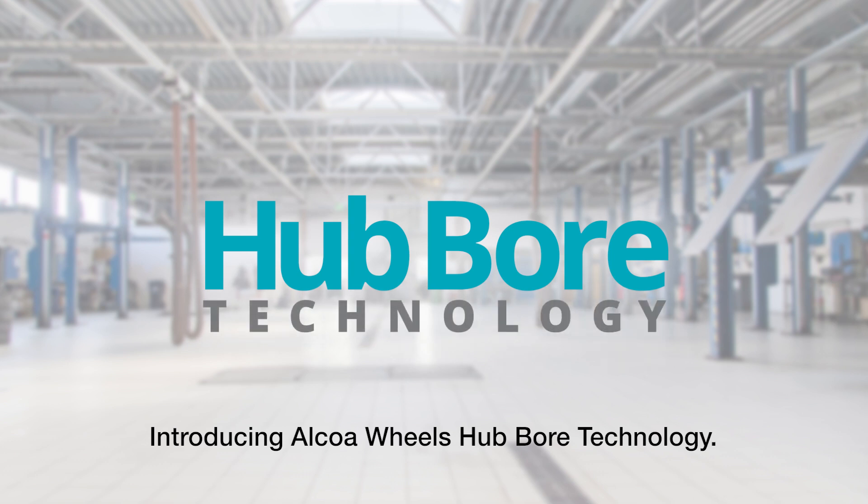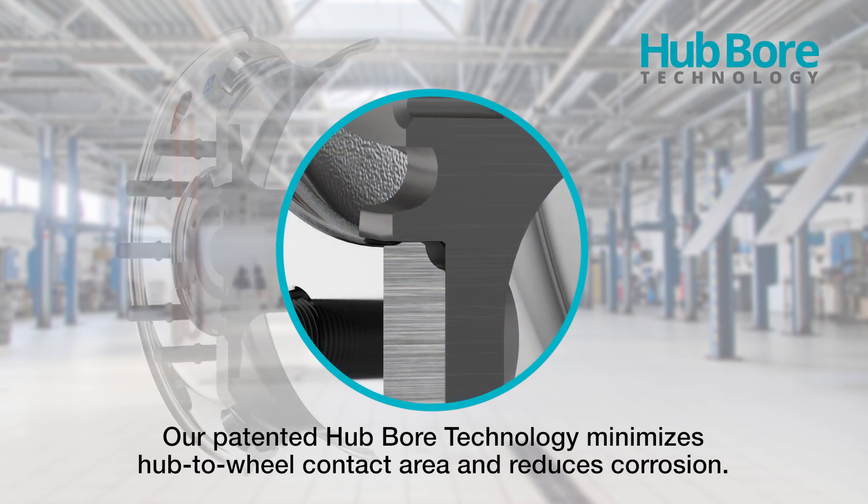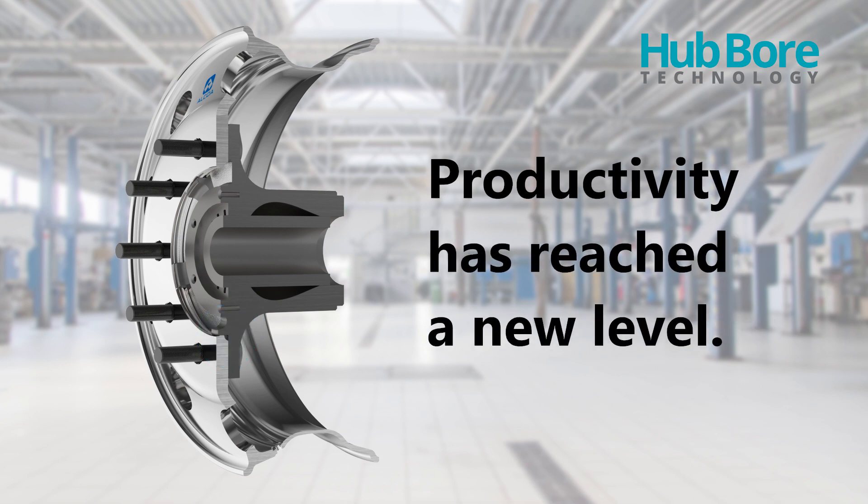Introducing Alcoa Wheels hubbore technology. Our patented hubbore technology minimizes hub-to-wheel contact area and reduces corrosion. Productivity has reached a new level.